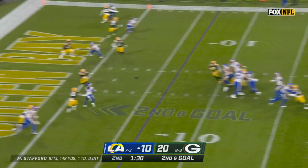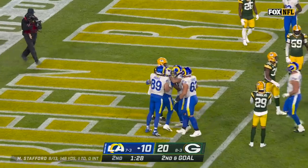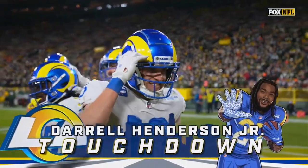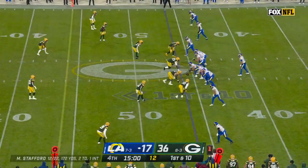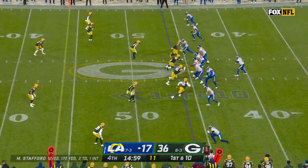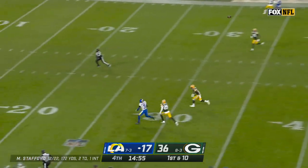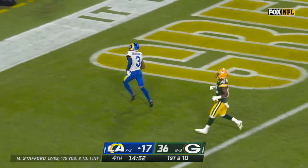On second down, Stafford underneath — Henderson, touchdown! What a throw. Stafford fitted in there perfectly for a six-yard touchdown to Daryl Henderson. Rams are coming off their bye, trying to avoid their third straight loss. Here's one for Beckham — got him, touchdown, Odell Beckham.